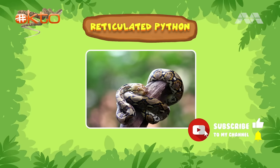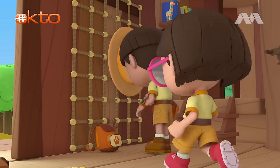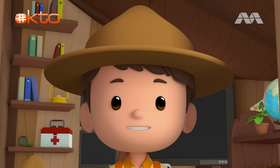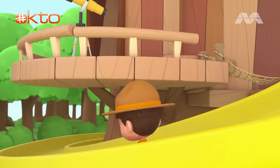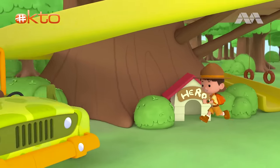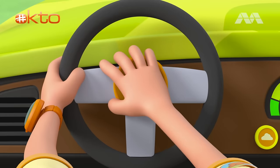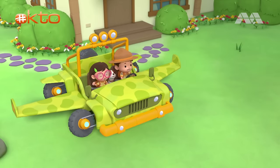Reticulated pythons are constrictors, which means they coil around prey and squeeze them tightly! We better hurry over to Zari right now! See you downstairs! Ranger Leo all set! Junior Rangers to the rescue! Platypus One, activate! Here we go!